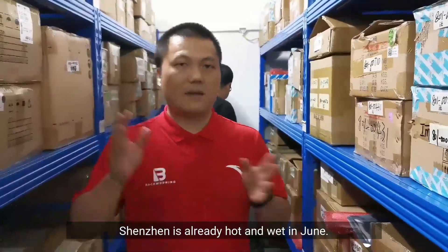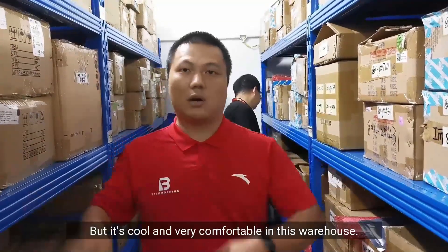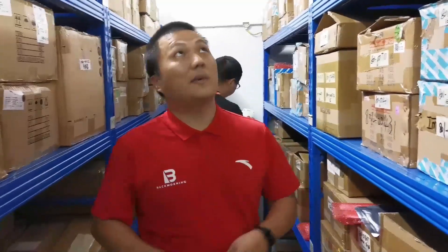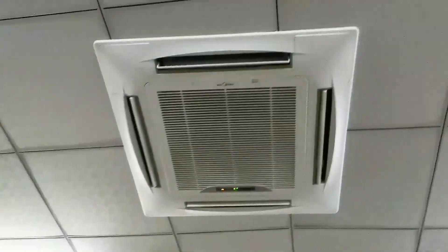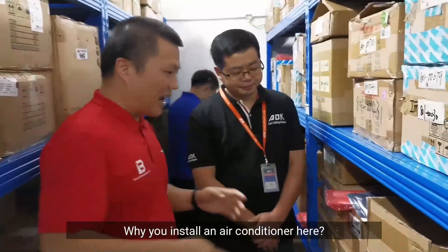Shenzhen is already hot and wet in June — it's like a sauna outside, but it's cool and very comfortable in this warehouse. Look, there is a big air conditioner.